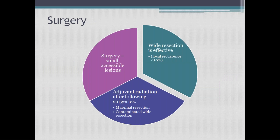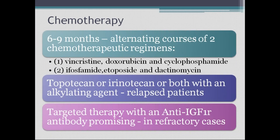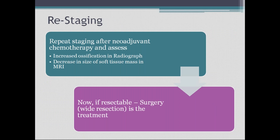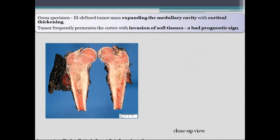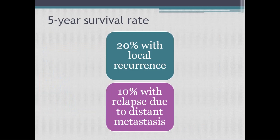Treatment: the tumor is radiosensitive. For small accessible regions, surgery is performed. For wider regions, wide resection with adjuvant radiation is used. Chemotherapy can reduce tumor size prior to surgery; after reassessment and restaging, wide resection is performed. The surgical specimen shows thickened cortex, intramedullary extension, and soft tissue extension. 10% can have distant metastasis and 20% can have recurrence.